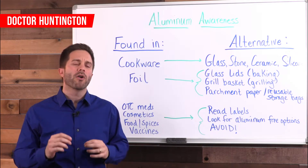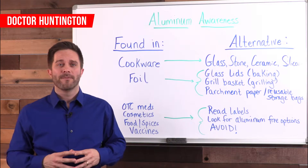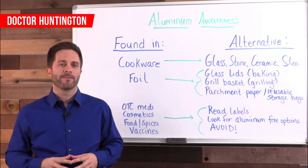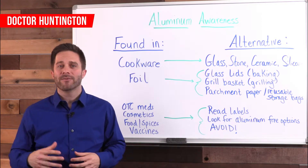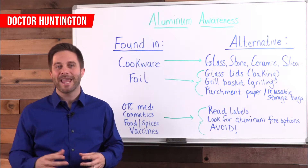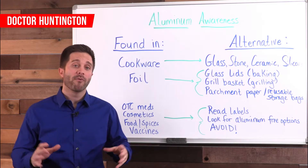Worse yet, aluminum is also a food additive — it's being put into your food. It's often in pickles, processed cheese, baking powders, and mixes. Other products that contain aluminum include antacids, deodorant, vaccinations and baby formula, cosmetics, dyes and cans, and the ever popular and almost universally present in every kitchen, aluminum foil.